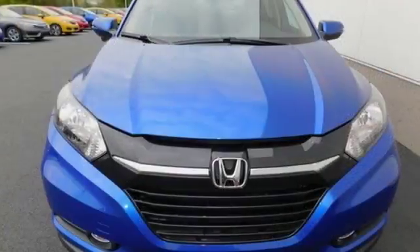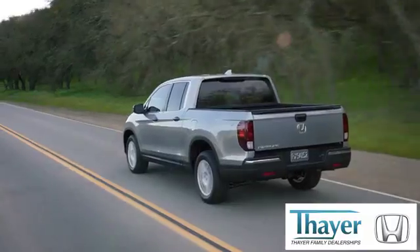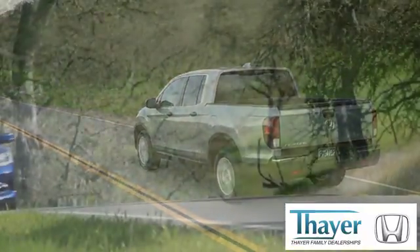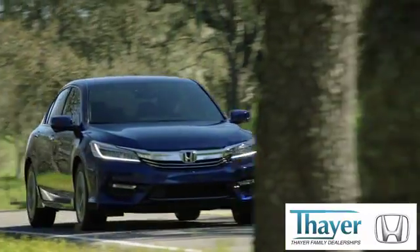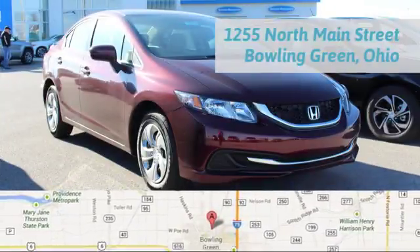Bring your family along when you take this playful Honda for a test drive. Honda is happy to pass the savings and quality on to our customers. Call, click, or stop in today. We are conveniently located at 1019 North Main Street in Bowling Green, Ohio.